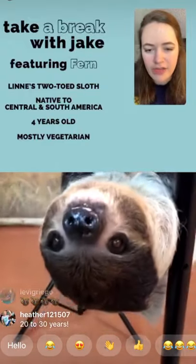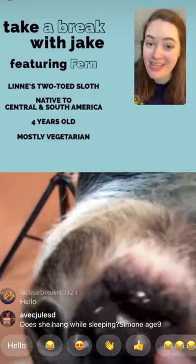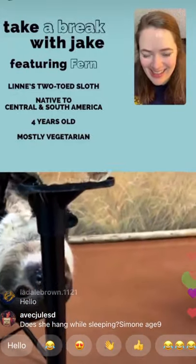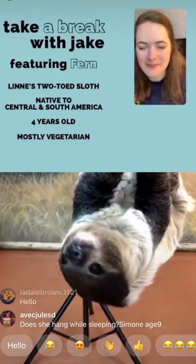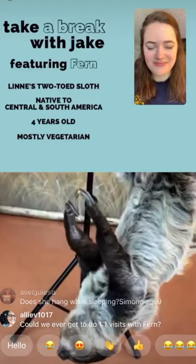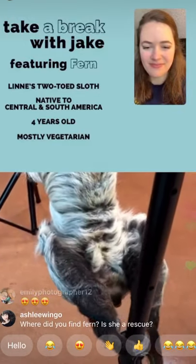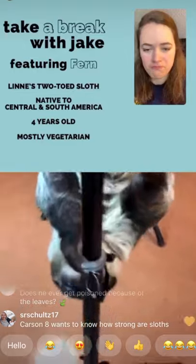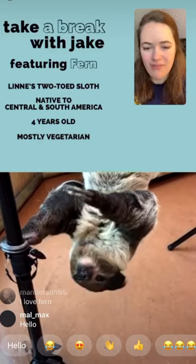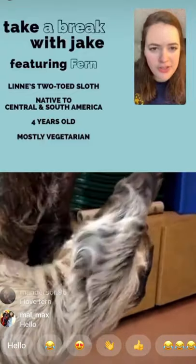Evelyn, age four, wants to know how many teeth Fern has. She has two canines on the top and bottom mandible — so four big teeth total. Most animals in the sloth family, like anteaters and armadillos, typically have more of a hard palate than actual teeth. So Fern has four fangs, and the rest of her mouth is mostly just a hard palate.